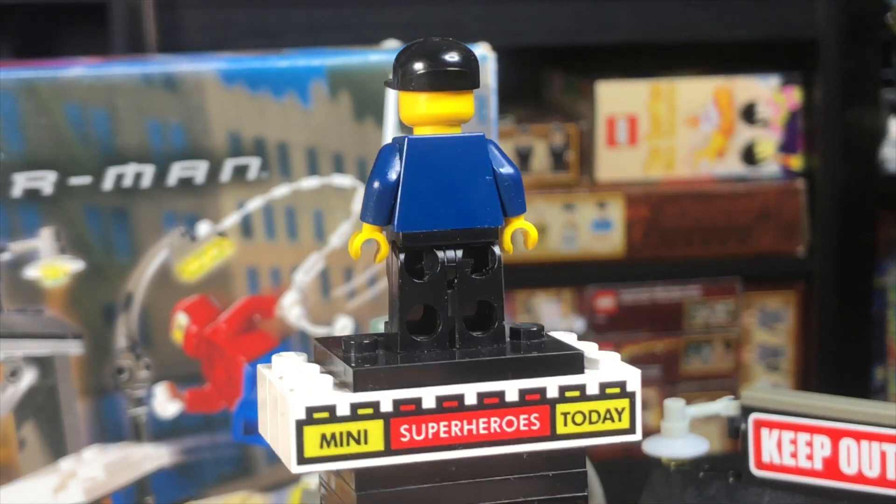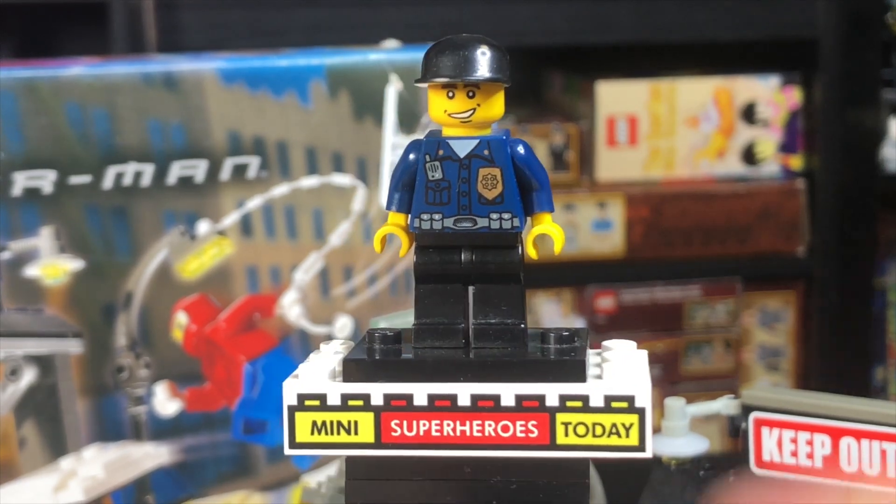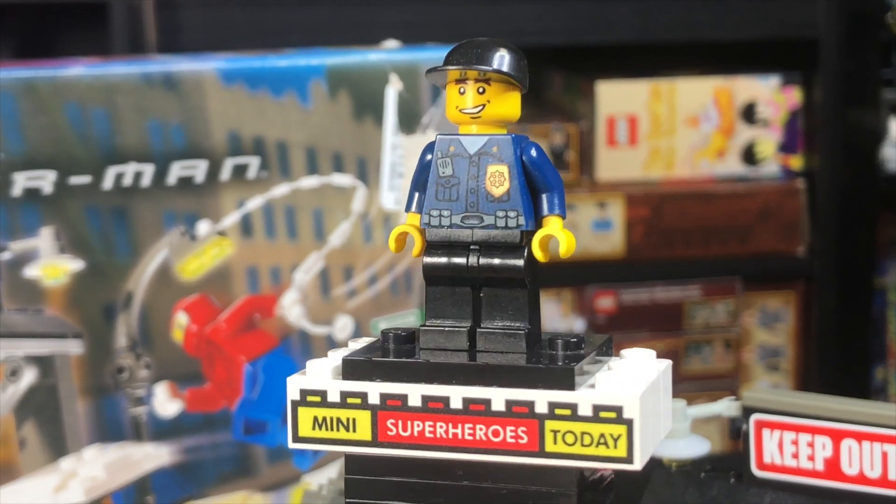The set also comes with a generic cop. Now this probably came in some city sets or World City from around the same time, but I do like the look of the face — it's very unique to this era of LEGO, and the torso is pretty good too. Hard to complain.